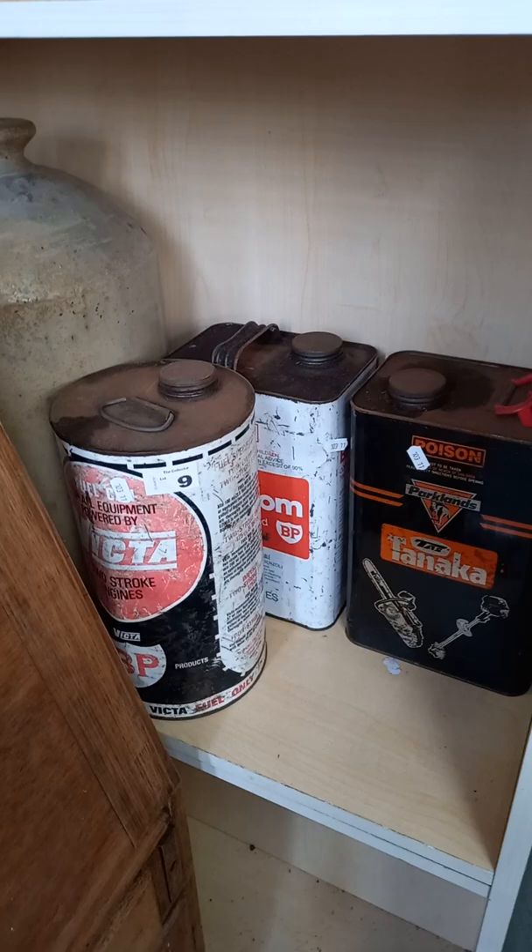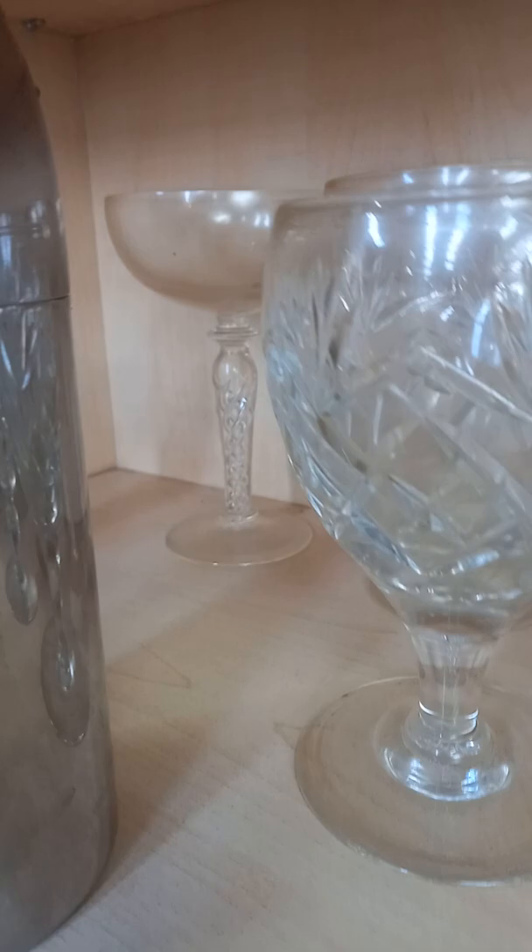Big demijohn. Some sort of little two-stroke tins. Cool little group lot. Some cut crystal glasses. Nice little champagnes over the back with the twist through. Cocktail shaker and those ones.